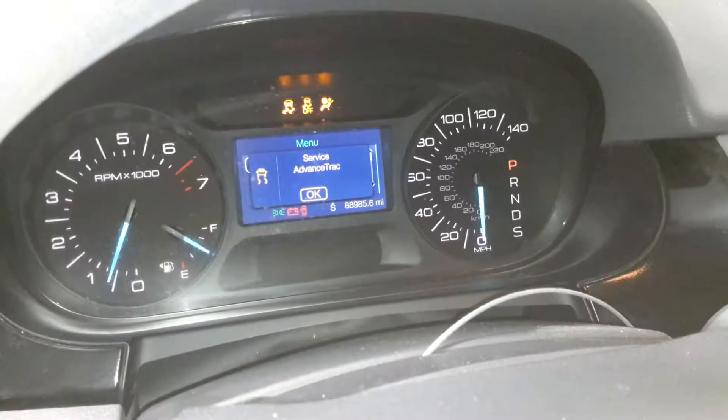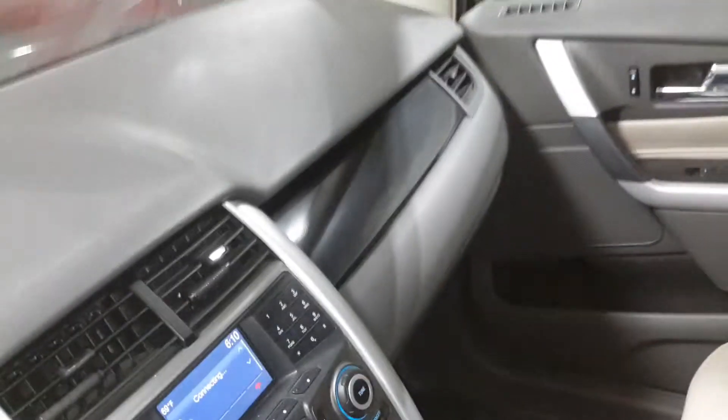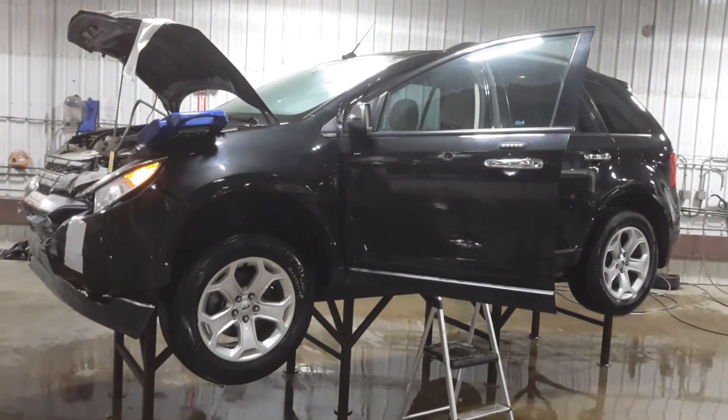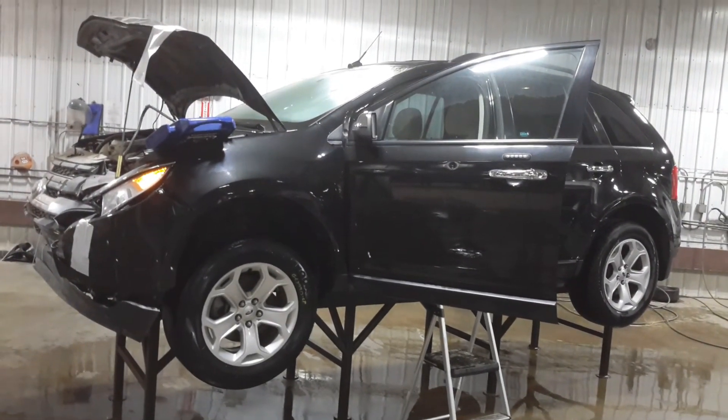There's the miles. We want to thank you for choosing Nortrams and visiting our Parting Out YouTube channel. Give us a call or go to nortramsauto.com.